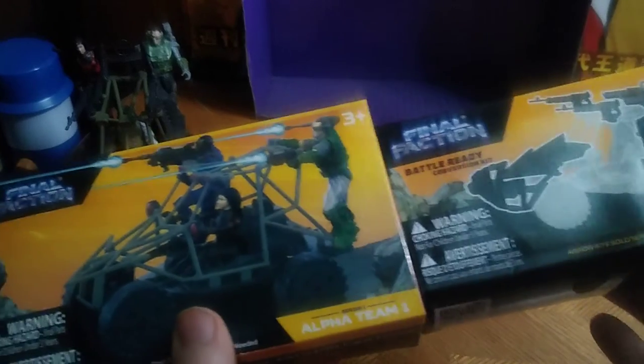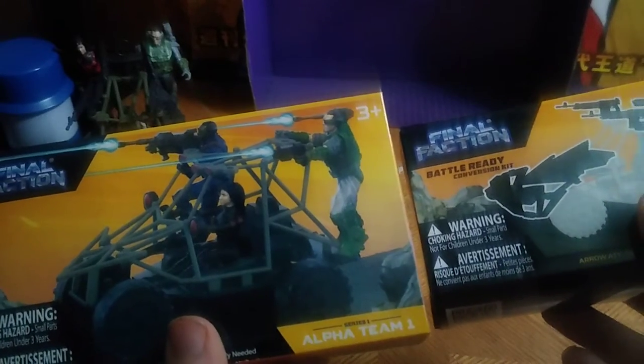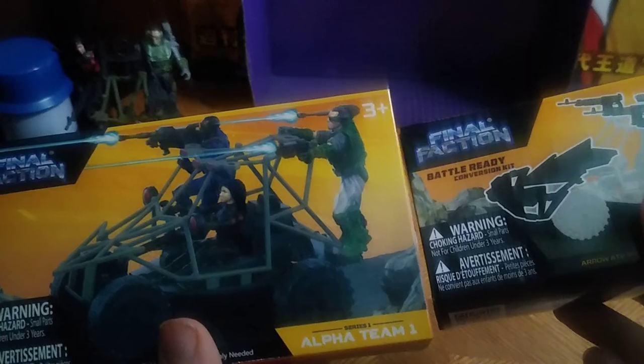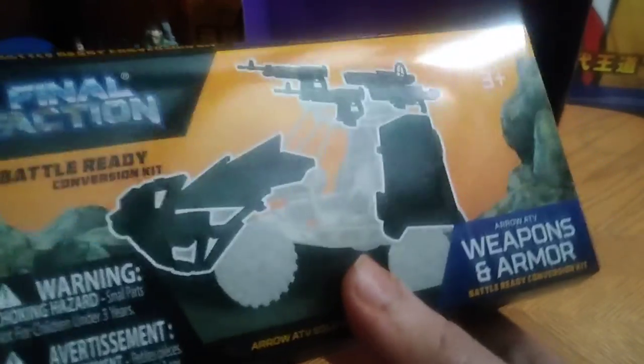Next, we'll be looking at the boxes for the Battle Buggy, which we finally got — I was so happy to get these. You got the Alpha Team members; you put them right in the Battle Buggy, guns blazing. That's the first pack option and display. The second pack adds armor and armaments to this vehicle, which looks really nice. That's all there is to say for the packaging.